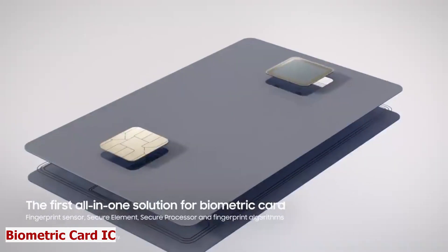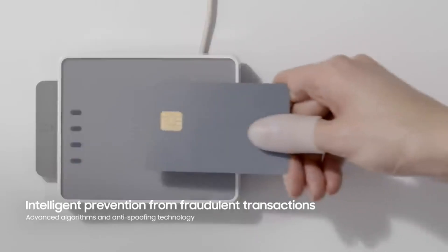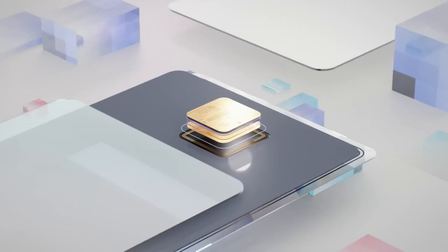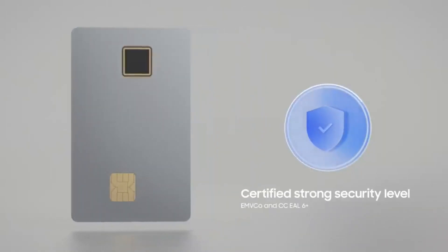Biometric Card IC. In today's world, we use cards for almost everything — we use them to shop, travel, and more. But how can we make sure that our cards are secure and convenient? Meet Biometric Card IC, the security chip that lets you use your fingerprint to pay.